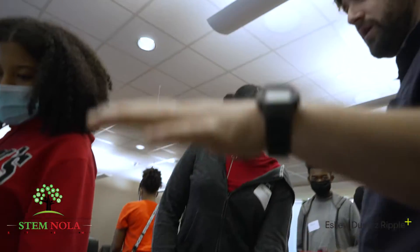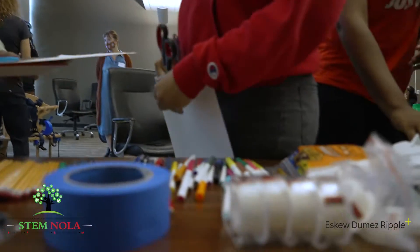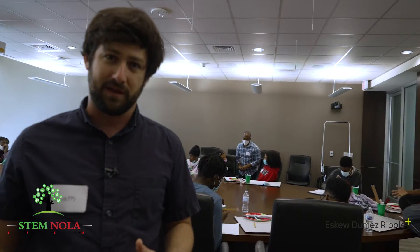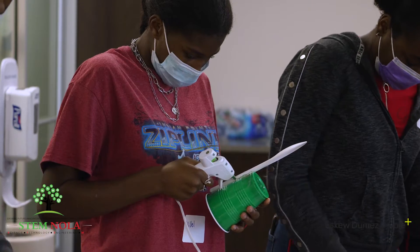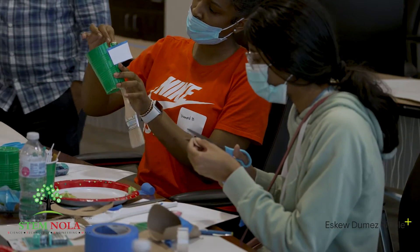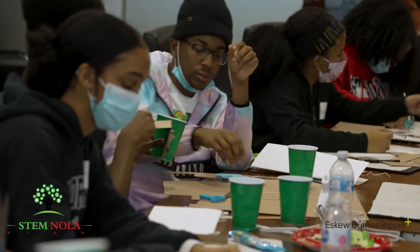Students grab whatever materials they want — clay and more — and they're all coming up with ideas in small groups that they will then create prototypes with in the next phase. So far they've had lectures on adaptive design, architecture, and design thinking. Now they're really putting these skills to work in a collaborative way to come up with new ideas to help their community and themselves.